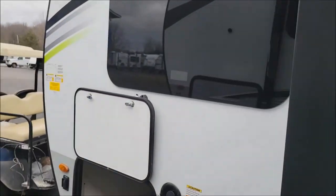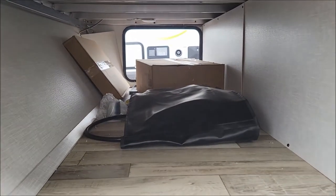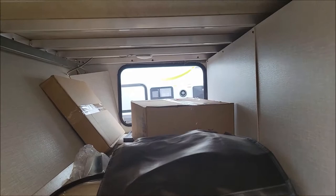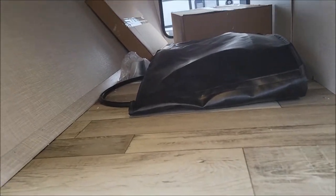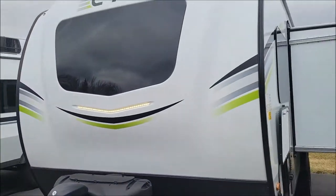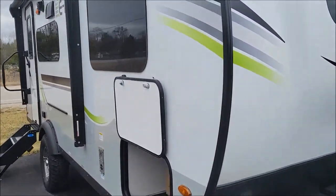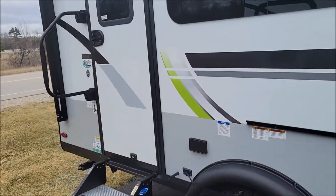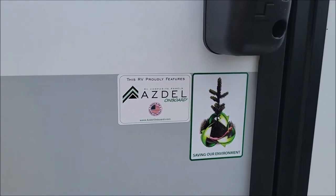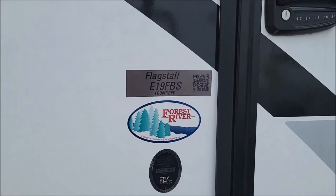Frameless windows. This is the other side of your pass-through storage up front. Lights on both sides so you can see what's going on in there. There's your docking lights up front. This model features the fiberglass on aluminum construction and they use ASDEL on their campers as well — that is a material that does not expand if for some reason it gets contact with water. So there's your 19 FBS.